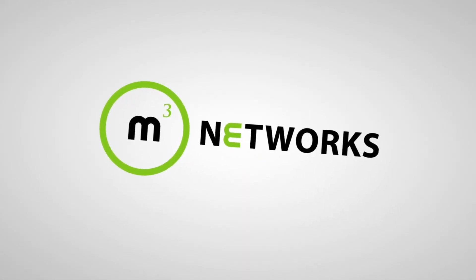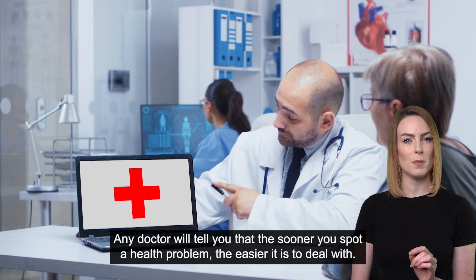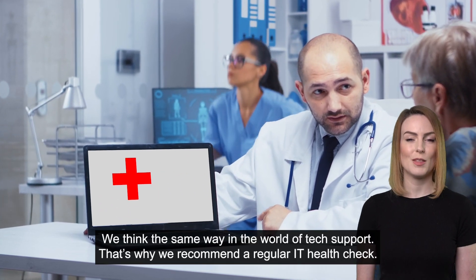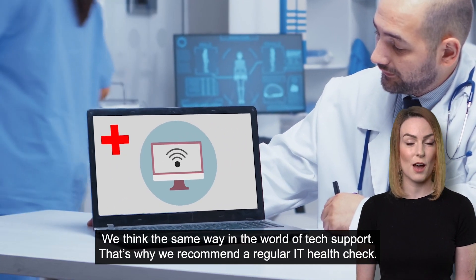Hey, it's Annie with your latest tech update. Any doctor will tell you that the sooner you spot a health problem, the easier it is to deal with. We think the same way in the world of tech support. That's why we recommend a regular IT health check.